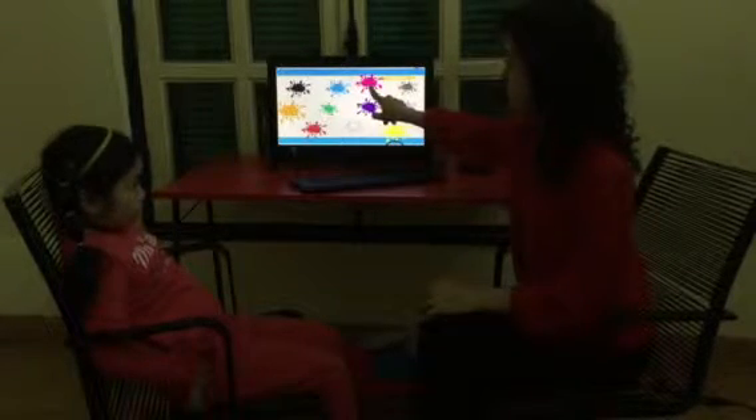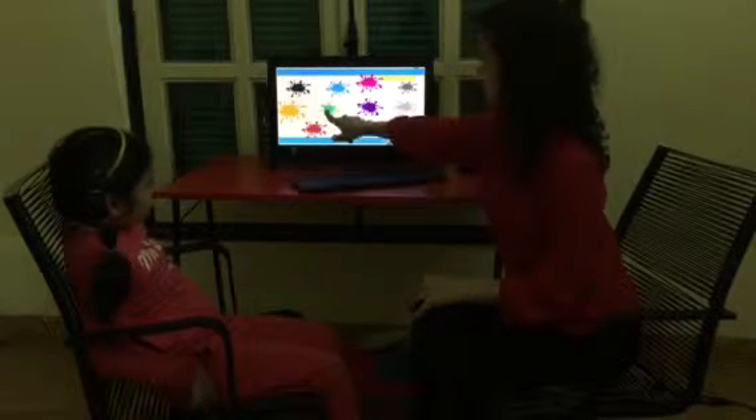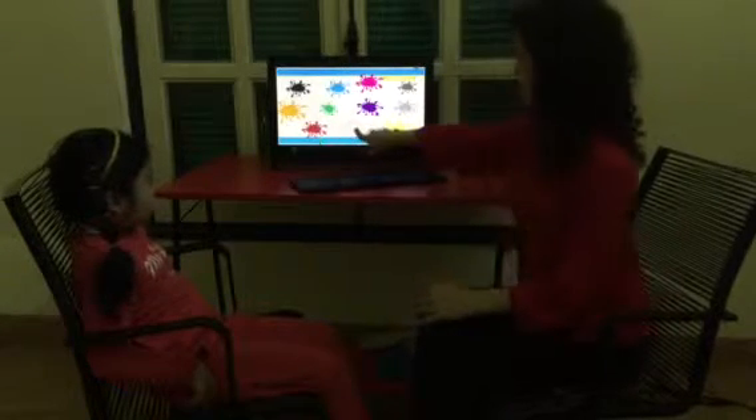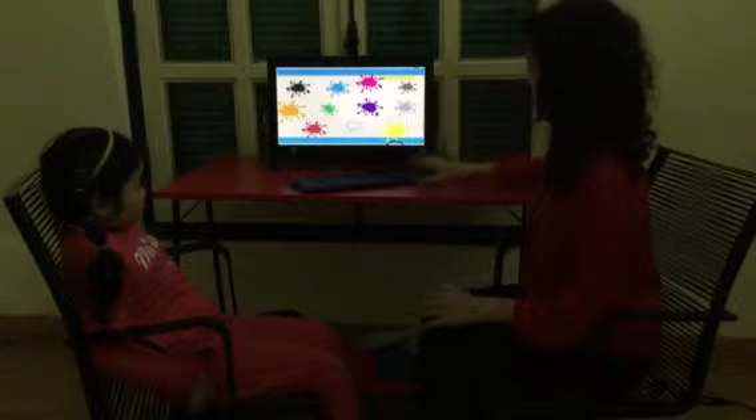Let's review our colors. What color is it? It's blue. It's black. It's orange. It's green. It's purple. It's gray. It's white. It's yellow. It's red. Good.